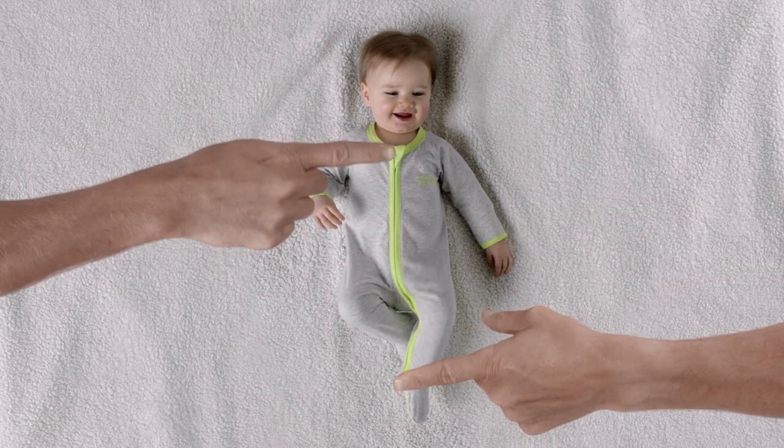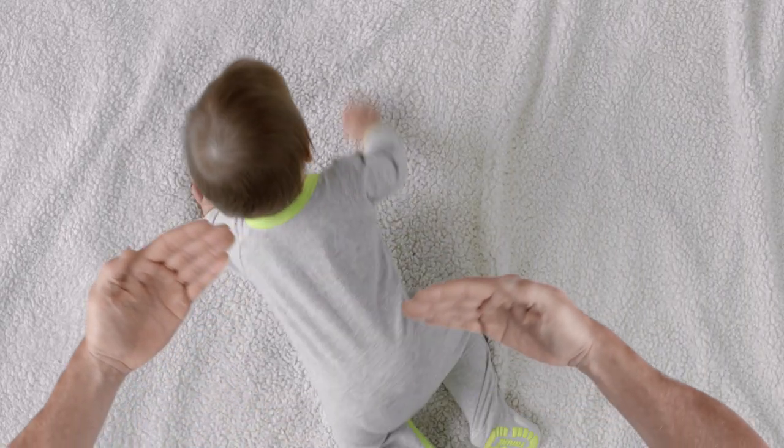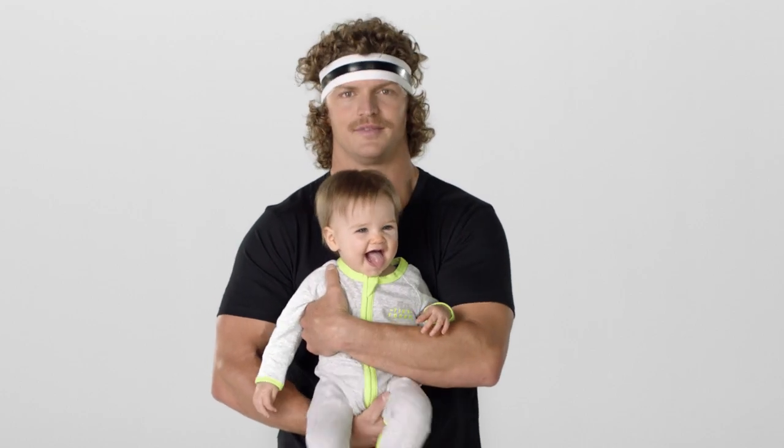The two-way zip gives you quick access from the top to the tail, and the little bitty mittens protect from the little badger claws. And a fabric so gentle yet stretchy, they'll be wearing them till they're 20. 20 months.